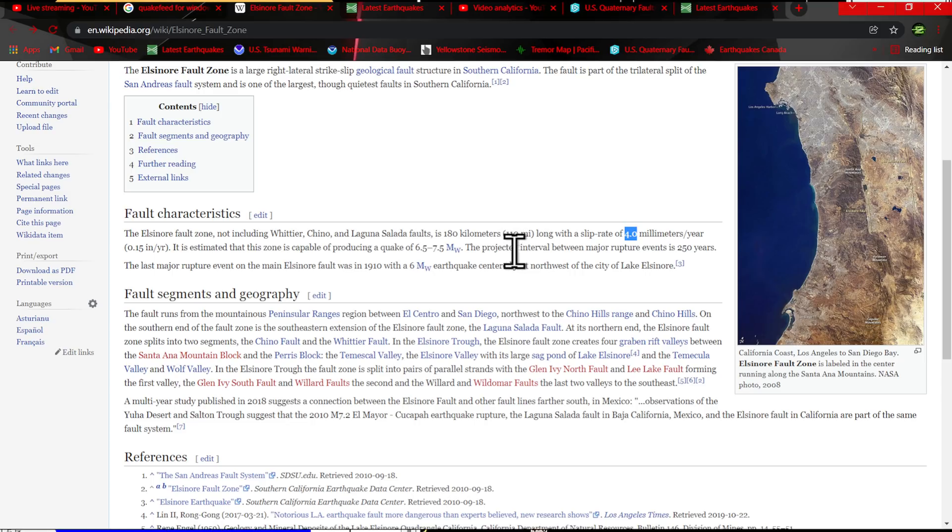These guys are stating the projected interval between major rupture events is 250 years, and the last major rupture event on the main Elsinore Fault was in 1910 — a magnitude 6 earthquake centered just northwest of the city of Lake Elsinore. So that's not even really the full potential of what this fault system can do. Who knows when the last full rupture capable of producing that size of earthquake was. Even though they're saying the last major, it doesn't say last full rupture event. So I believe accumulated stress is high enough there to produce this type of magnitude earthquake pretty soon.